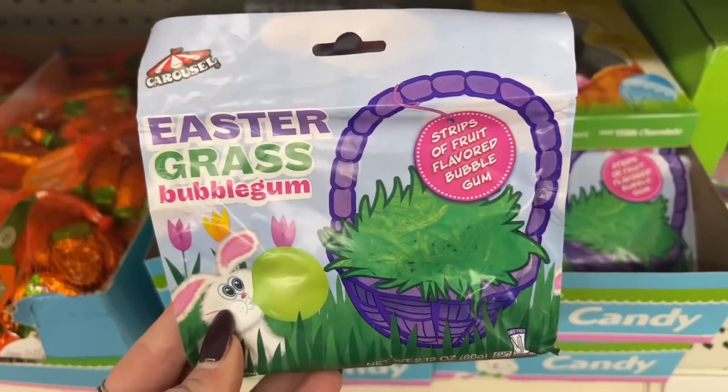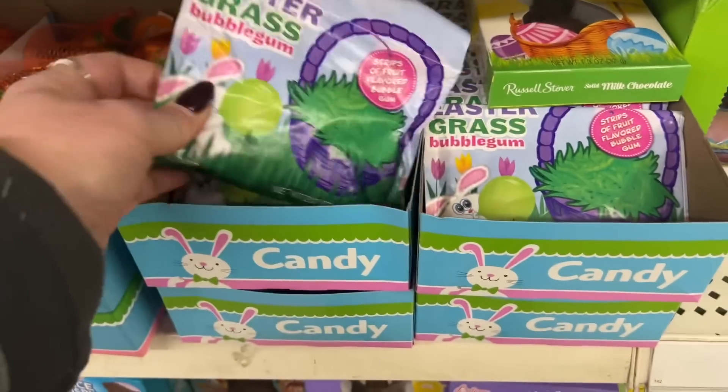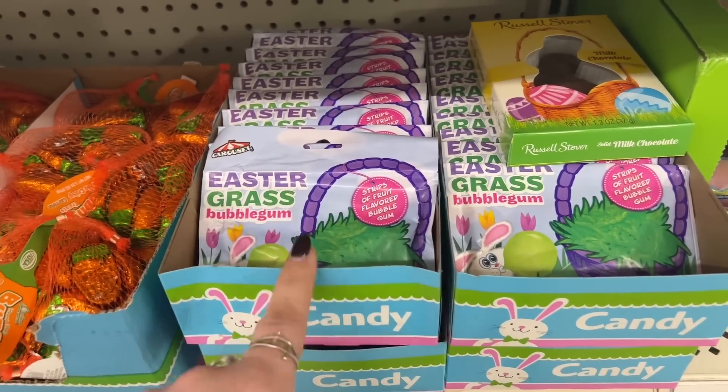The Peeps Bubbly Bapta Strawberry Marshmallow Cream Scented, and they have this purple one that is Grape Marshmallow Cream Scented. Those are cute for Easter baskets. The Easter grass bubble gum — I like that.